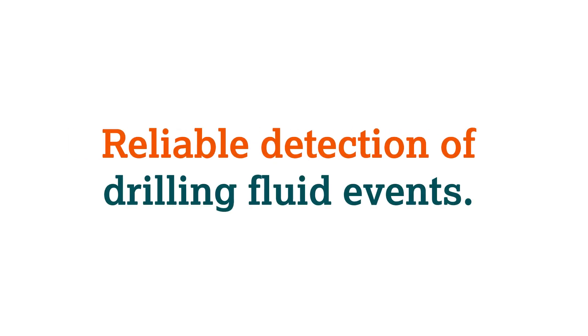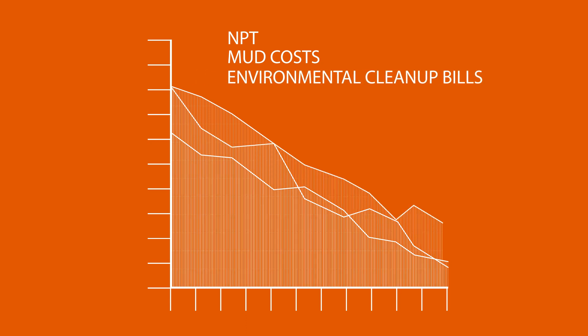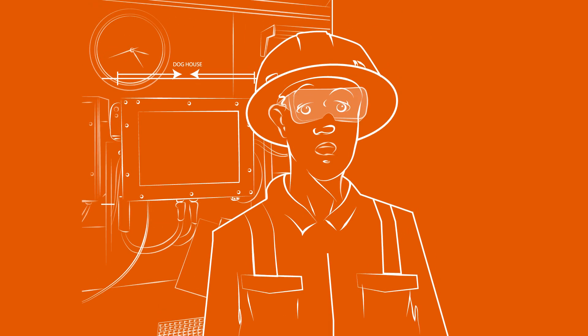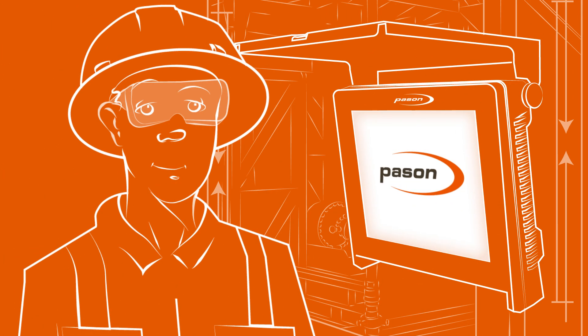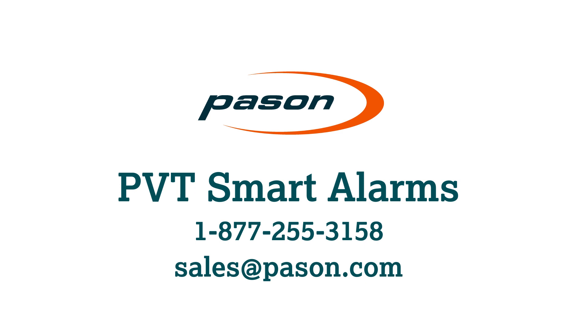The result? Reliable early detection of drilling fluid events. That can mean big safety gains and dramatic cuts in NPT, mud costs, and environmental cleanup bills. The way drillers are alerted to hazardous situations was broken, but now the fix is here. PVT Smart Alarms by PaceOn. For more information, call the PaceOn Help Desk or email sales at paceOn.com.